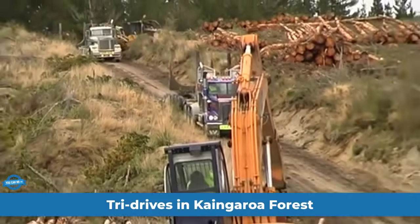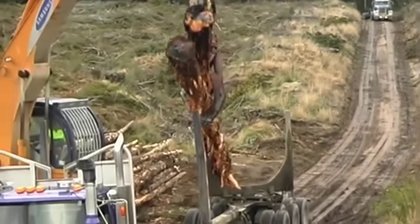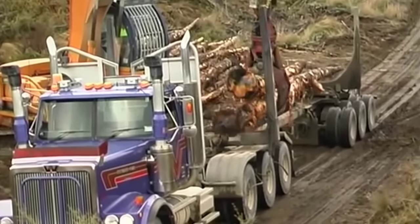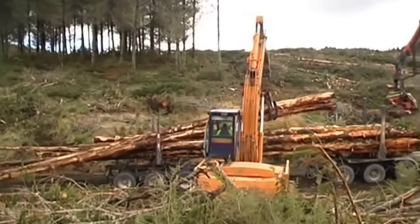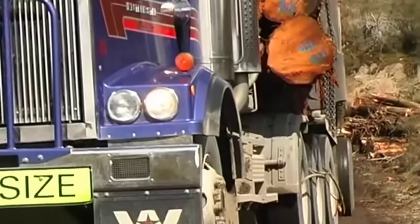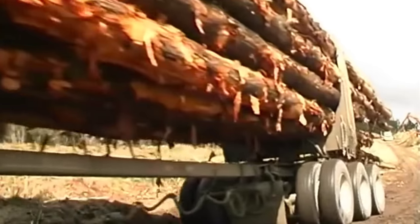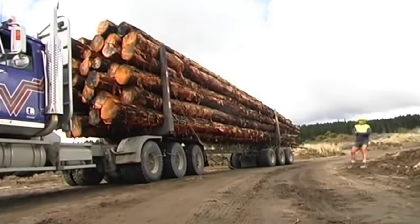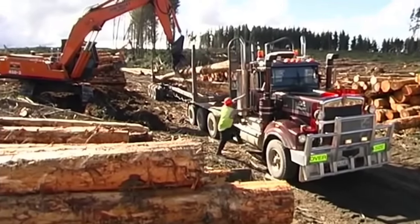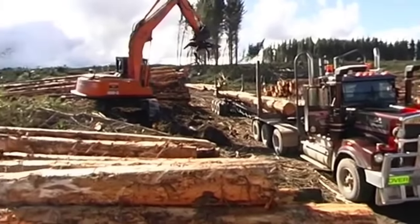Tri-drives in the Kaingaroa, New Zealand, are the unsung heroes of the country's forestry industry. These rugged, oversized logging trucks play a crucial role in hauling timber from the vast and challenging terrain of the Kaingaroa region, which is home to some of the largest logging trucks in the world. In the early 1950s, when loggers first ventured into the Kaingaroa area to tackle the colossal kauri trees, the maturation of the massive forestry resource in the central North Island during the Great Depression of the 1930s set the stage for the need for serious muscle in the 1950s and 60s. These came in the form of tri-drives, like the Cummings-equipped C501 Kenworth.